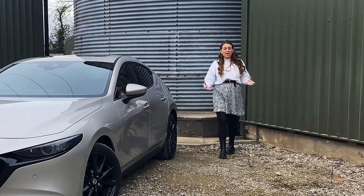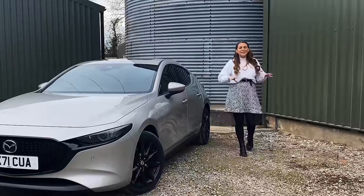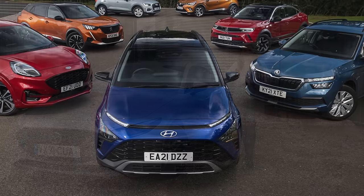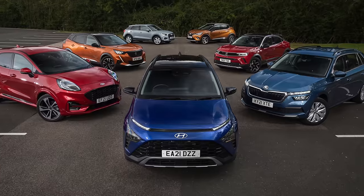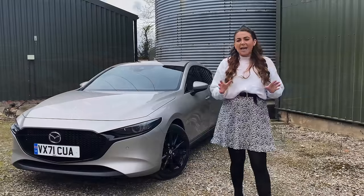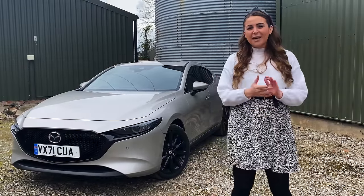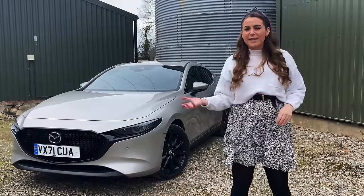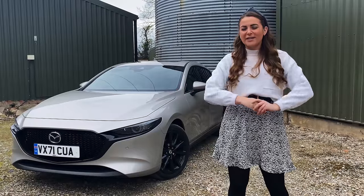Over the last few weeks my channel has been pretty SUV heavy — in fact ever since I started this channel it's been pretty SUV heavy. That's because I entered the industry when it became obsessed with higher riding cars, compact SUVs, crossovers and 4x4s. We forget just how good the humble hatchback can be. Over the next few weeks I'm really excited because I'm going to be reviewing some fantastic hatchbacks on the market and some facelifted versions.